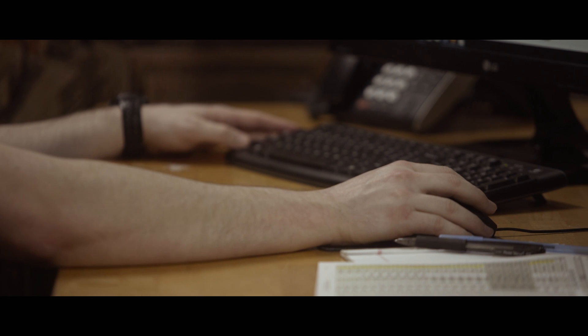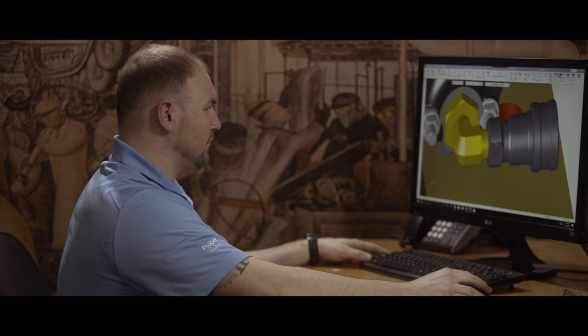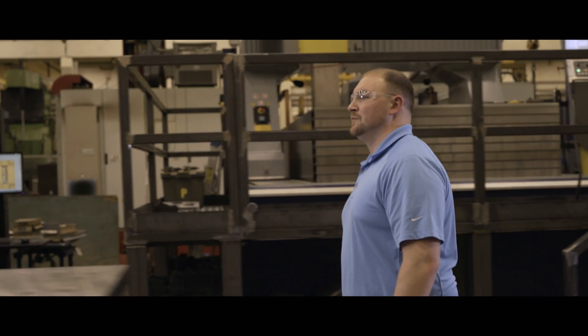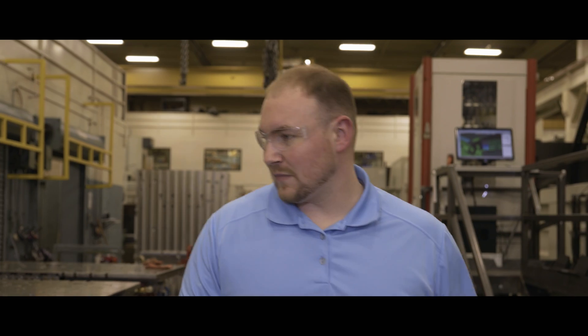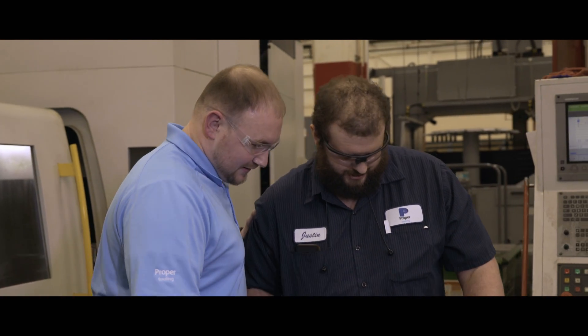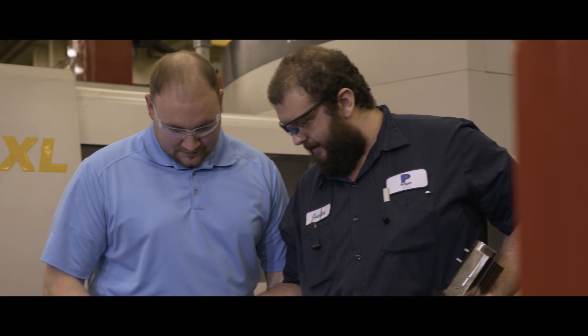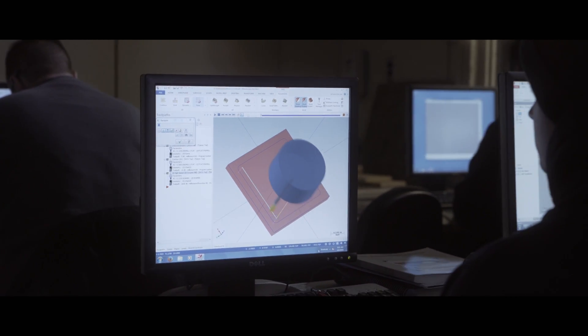If I didn't go to Macomb and complete my apprenticeship, I wouldn't have the opportunities that I do here in the engineering department. The classes that I took at Macomb were very helpful. They were directly related to the work I did on an everyday basis, and that gave me the knowledge to be where I am today. I made sure that I took full advantage of every class, the teachers and everything they offered, and I'm very grateful for what Macomb Community College did for me.